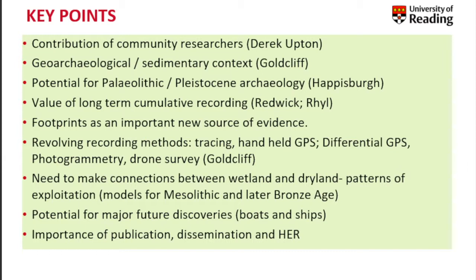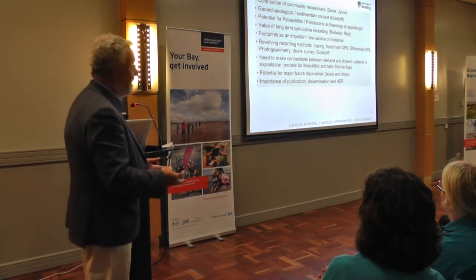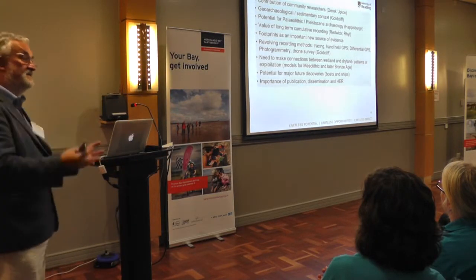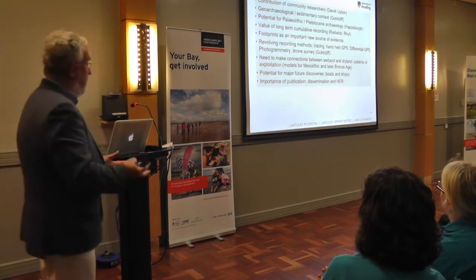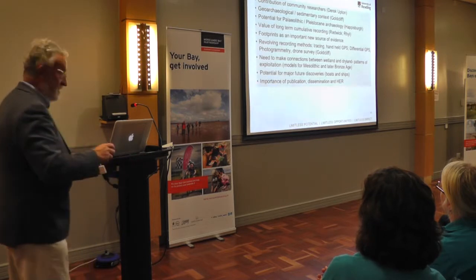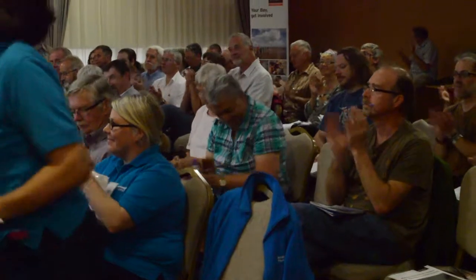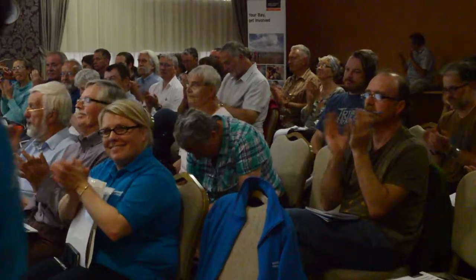The most important thing is the entry of discoveries into the historic environment record so that people responsible for planning decisions can factor those into their decisions. But that also needs to be backed up by more reflective analysis of the discoveries themselves beyond the basic record. Thank you.